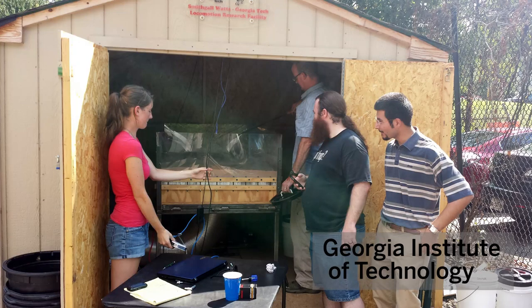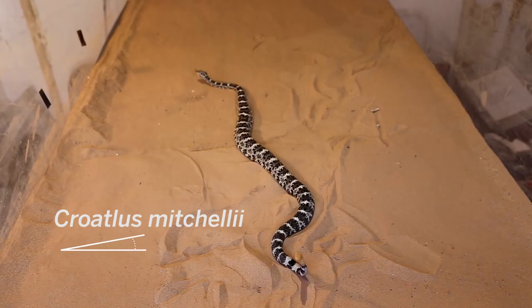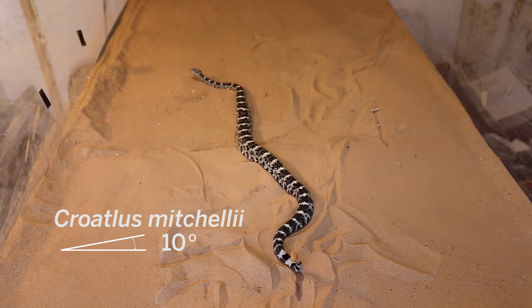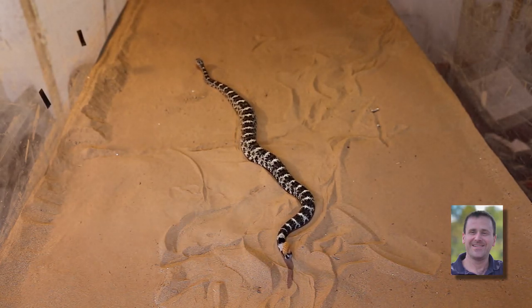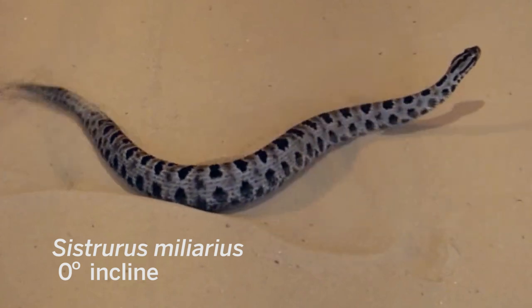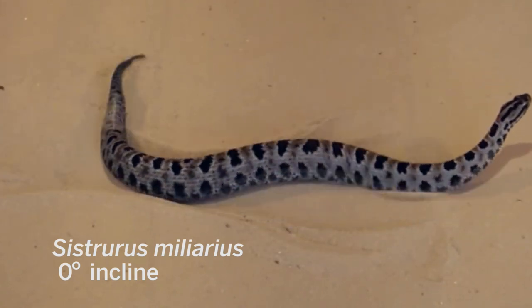Meanwhile, a physics team in Georgia was working out the biomechanics of snakes on tilted sandy soils. They thought to themselves, what's a very cool animal that no one has looked at? As it turned out, robots aren't the only ones who have problems with the sand.